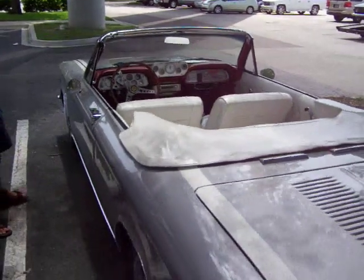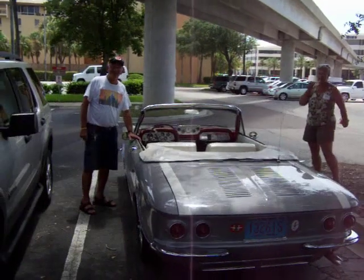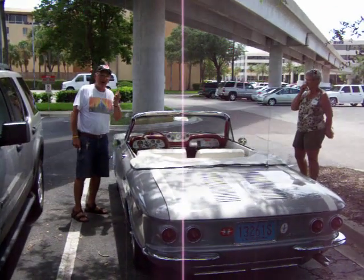You guys drove down here from where? Madison, Wisconsin! Well, that's a good dependable car to make it all the way down here to Florida. All right, thank you very much.